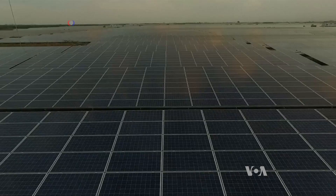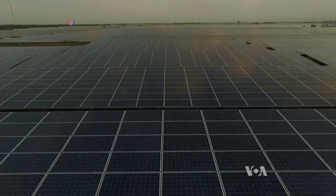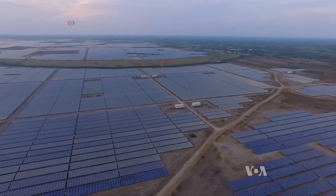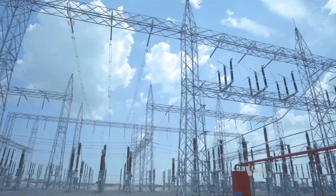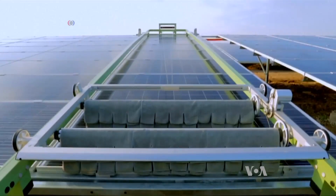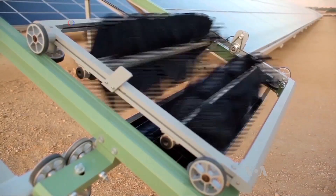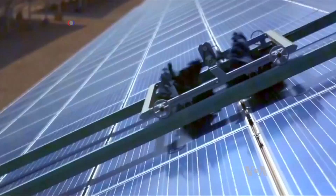The plant includes 2.5 million individual solar modules. It costs approximately $679 million to build. The job of keeping such a massive solar farm clean falls to this little robotic sweeper, also solar-powered, which spends its day gently clearing each panel.